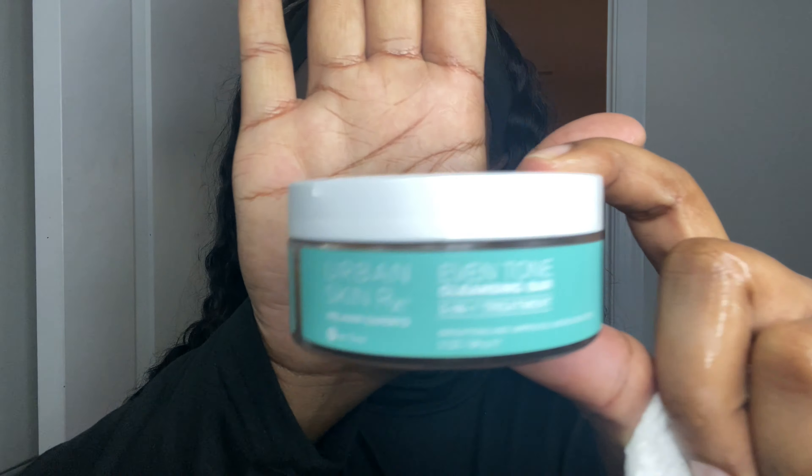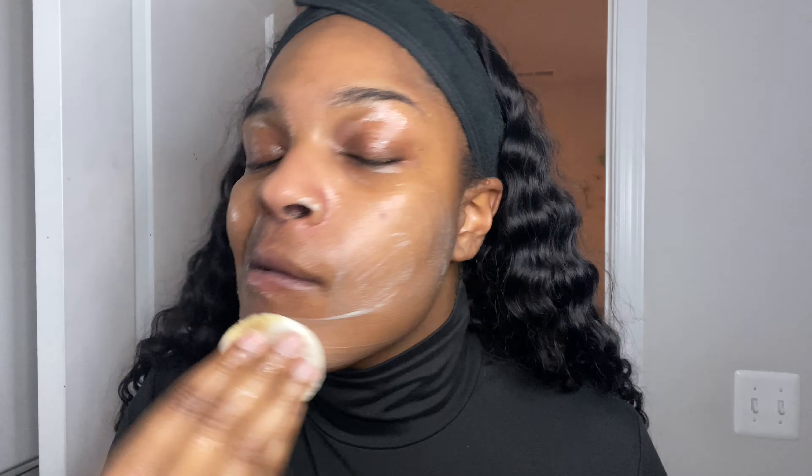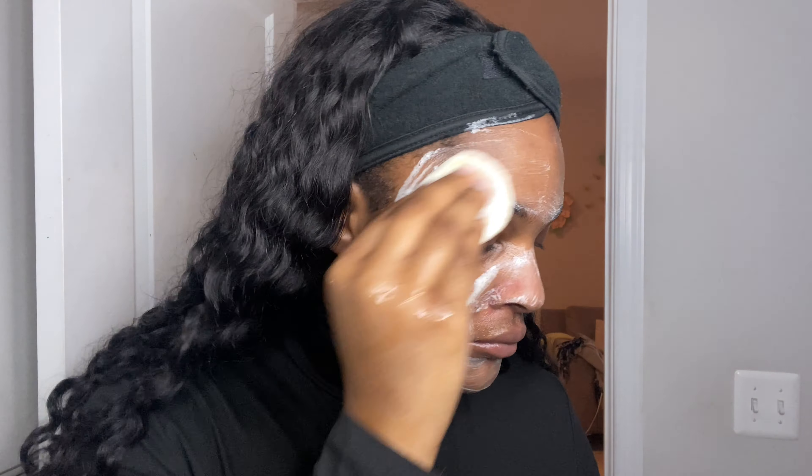We're going to use the Urban Skin Rx Even Tone Cleansing Bar. I've been using this stuff for like a year now. If you've kept up with my routines, you know I like to use something that's going to fade my dark spots for my face wash. It's also a mask — once I work it into my skin for a minute I like to let it sit. This face wash honestly is a miracle when it comes to dark spots, and I think it also aids in keeping my skin clear, though I've been eating junk so yeah.